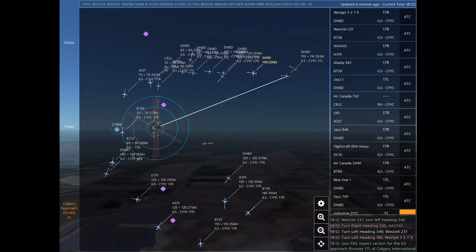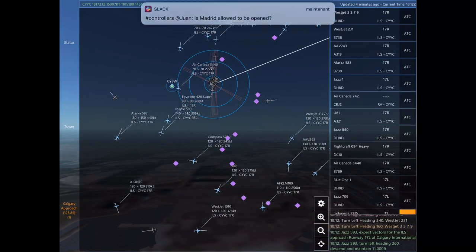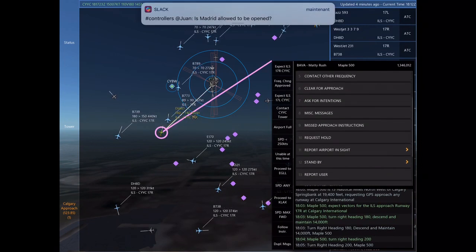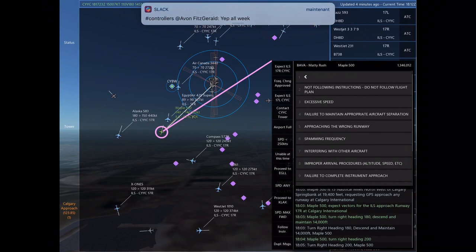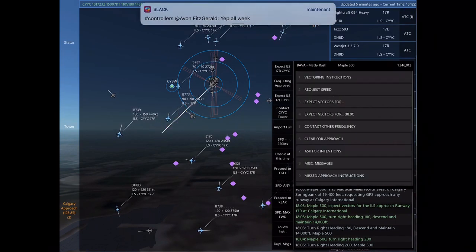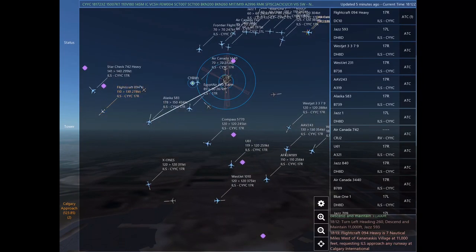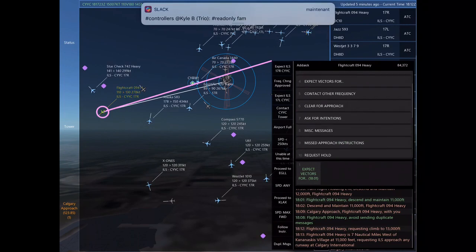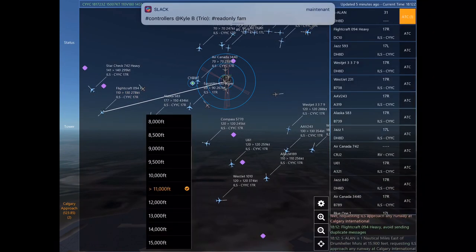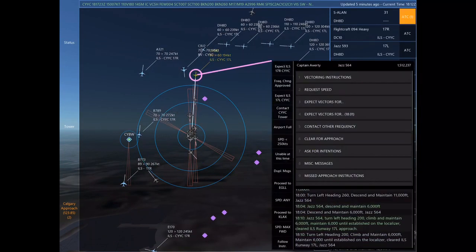Air Canada 742, turn right heading 160. Air Canada 742. Alaska 583, expect vectors for the ILS approach Runway 17 right at Calgary International. Turn left heading 300, descend and maintain 15,000. Alaska 583. WestJet 231, turn left heading 340. WestJet 231. Jazz 593, turn left heading 260, descend and maintain 11,000.